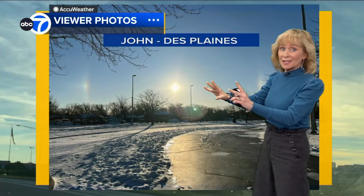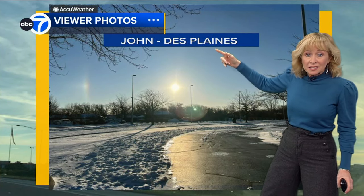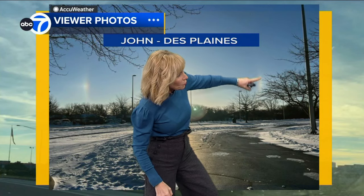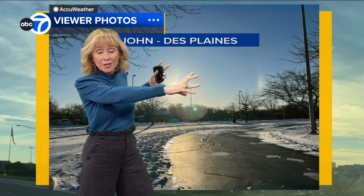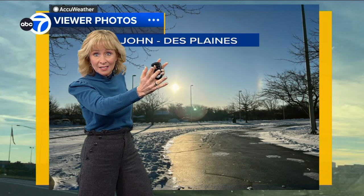But take a look at this. I got this picture from John — he was in Rand Park in Des Plaines. Look at how you can see there's basically a rainbow on either side of the sun in the middle. So you have the sun, with rays being transmitted through ice crystals high in the sky, often cirrus clouds, and they create like a prism effect.